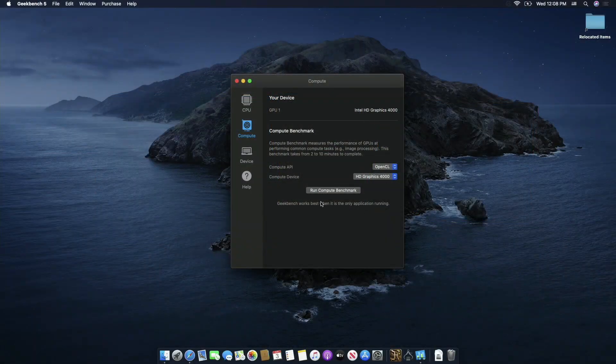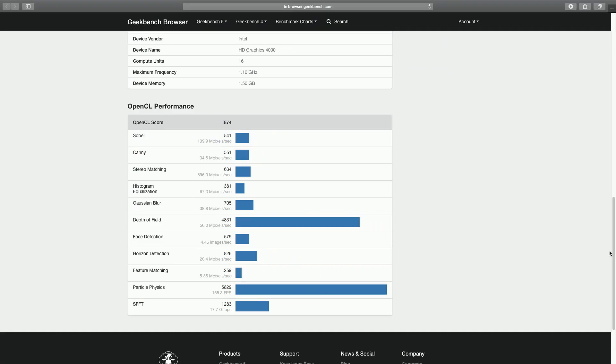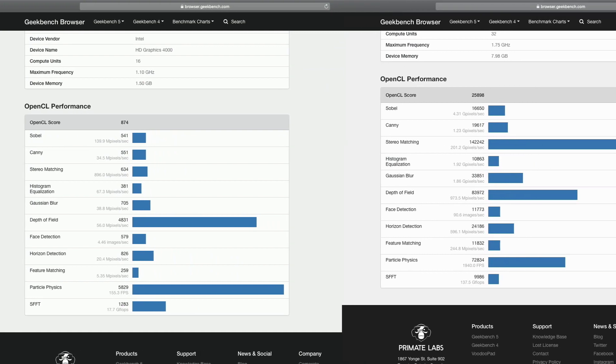The first benchmark we ran was Geekbench. I ran two different tests, both with and without the GPU — the OpenCL and the Metal test. For OpenCL, without the eGPU, just using the internal Intel 4000 GPU, we got a score of 874, which is pretty low. Using that eGPU, we had a humongous jump up to 25,898. So obviously, that is a huge increase in GPU performance capability using OpenCL.